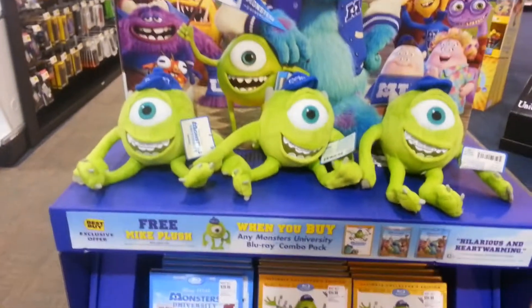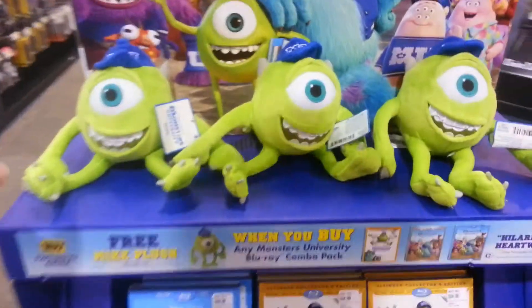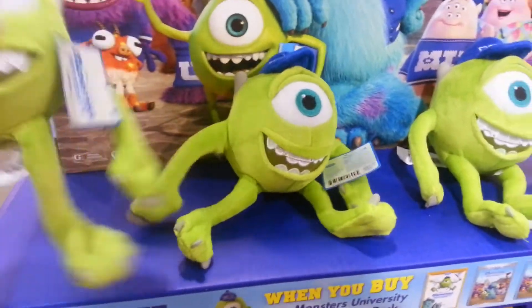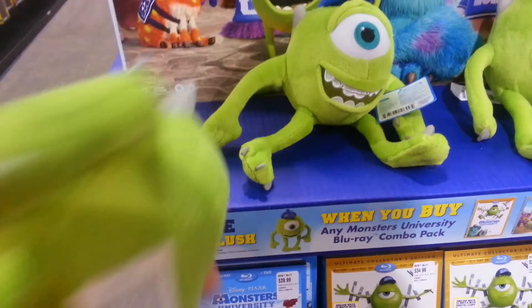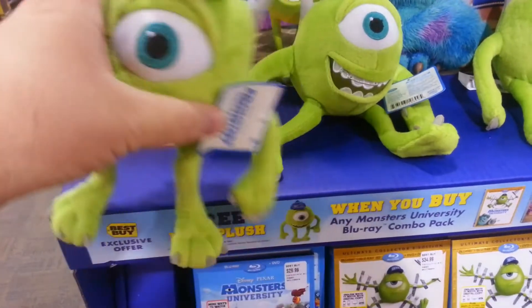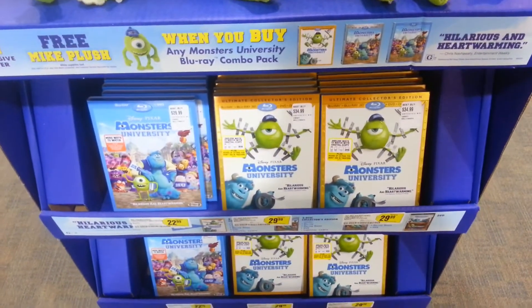Today at Best Buy they had a Monsters University display. They had a lot of the Mic plushes — you get these for free whenever you buy the movie. It has to be the Blu-ray version of the movie though, any of the three Blu-ray versions that they have out. And they also have the movies on the display as well.